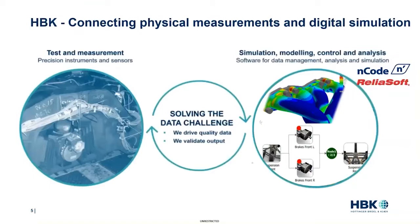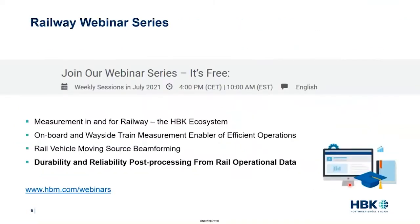The overall HBK solutions address both the need for data collection and data analysis and management, and more importantly, how each one can interact with the other. The applications we will discuss today will be illustrated with the PENCEA products, which is the software branch of HBK. For the test and measurement part, I would recommend watching the previous webinars of this series, which demonstrated the measurement solutions we can offer at HBK for the rail industry, available online at hbm.com/webinars.